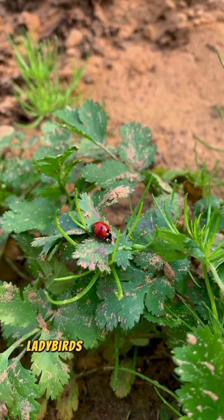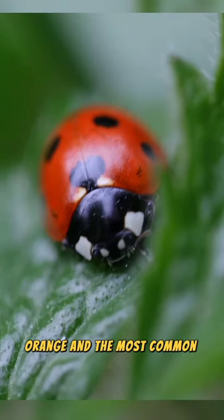Ladybirds consist of various types with various colors, ranging from red, orange, and the most common is black. On their backs there is a dot pattern that differentiates whether they are ladybugs or not.